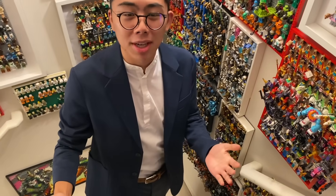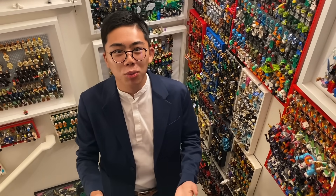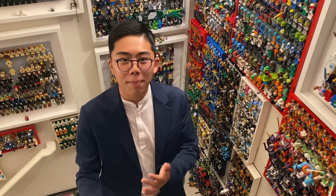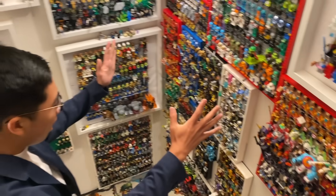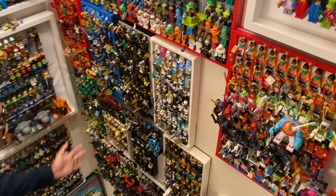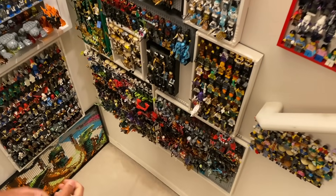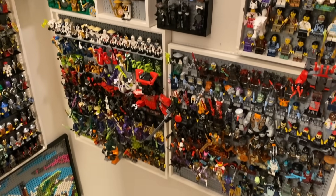If you're wondering where stuff like the Ninjago collectible series or the DC or Marvel series are, I've actually put those with their respective themed building plates on the sides here, so I've combined the series with the regular figures.